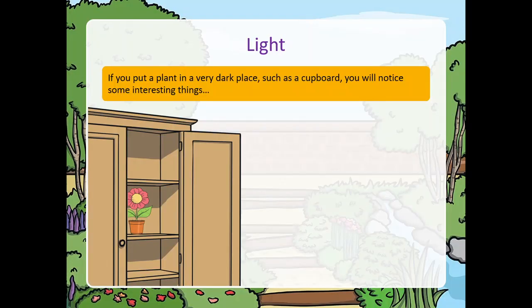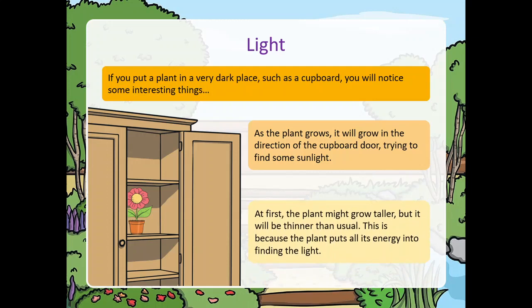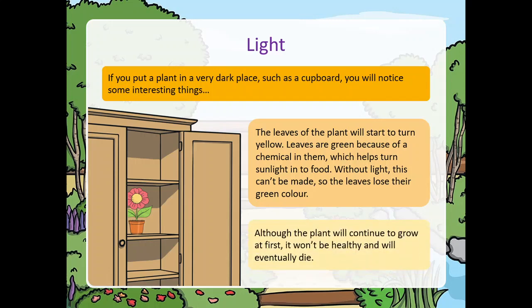If you put a plant in a very dark place such as a cupboard, you will notice some interesting things. As the plant grows, it will grow in the direction of the cupboard door, trying to find some sunlight. At first the plant might grow taller, but it will be thinner than usual, because the plant is putting all its energy into finding light. Then the leaves of the plant will start to turn yellow. Leaves are green because of a chemical in them which helps turn sunlight into food. Without light, this can't be made, so the leaves lose their green colour. Although the plant will continue to grow at first, it won't be healthy and will eventually die.